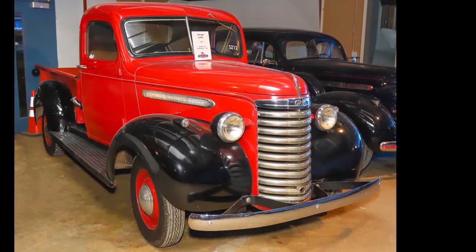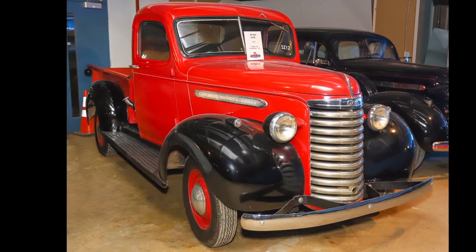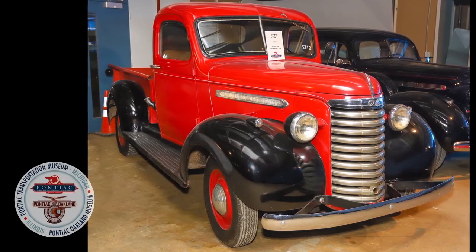We're proud to have this excellent example of a 1940 GMC pickup truck in our collection here at the Pontiac Transportation Museum.